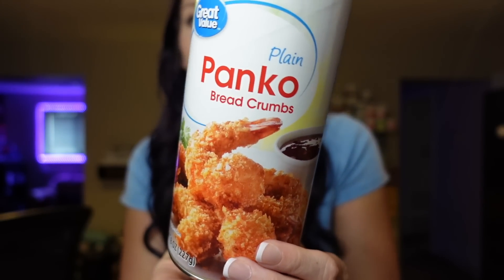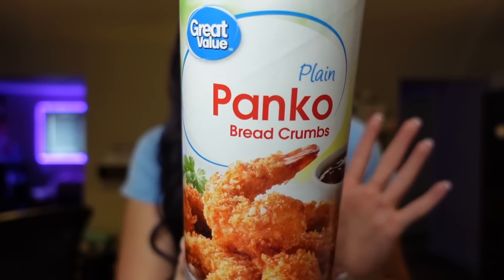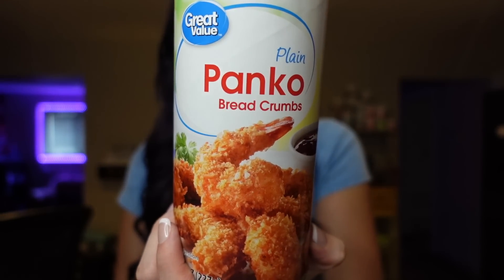Next up is Panko breadcrumbs — I just have the Great Value brand here. I use them for breading on vegetables like breaded green beans, pickles, or chicken sandwiches for a really good crunch. I also always have these on hand for my burgers: for every pound of meat, I add one egg and a third cup of Panko breadcrumbs and some seasoning. It makes juicy burgers that reheat well. For a half cup, it's 100 calories, three points, three grams of protein, and 21 carbs.